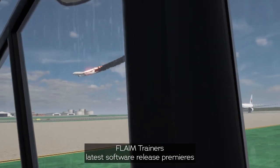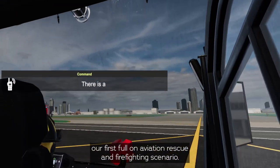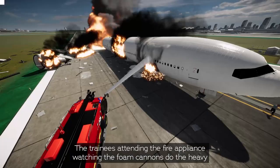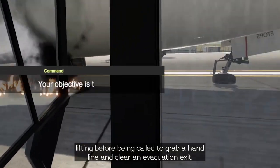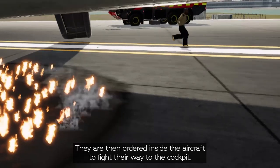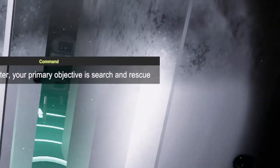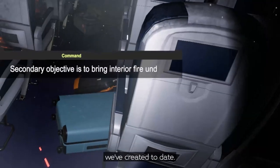Flame Trainer's latest software release premieres our first full-on aviation rescue and firefighting scenario. This ARFF scenario showcases a Boeing 777 crash and the resulting fire. Trainees attend in a fire appliance watching the foam cannons do the heavy lifting before being called to grab a hand line and clear an evacuation exit. They're then ordered inside the aircraft to fight their way to the cockpit, rescuing any passengers or flight crew they find along the way. This is our most realistic and frightening firefighting incident that we've created to date.